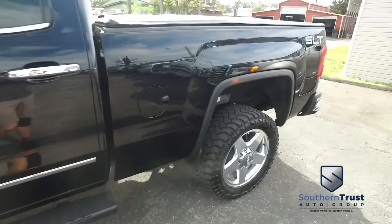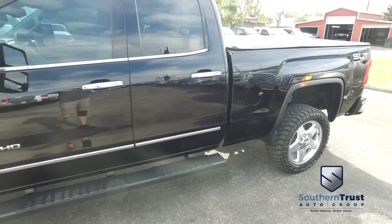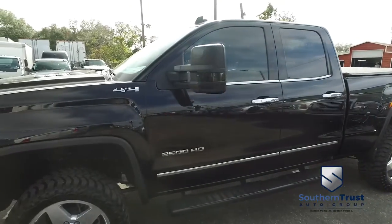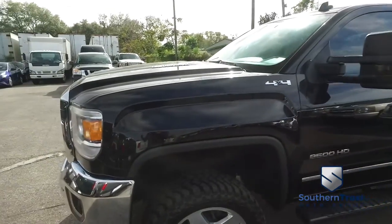You got that Duramax muscle, front and back sensors, backup camera, tow package, alarm. You got that GoFar with OnStar navigation, CD, MP3, Bluetooth, satellite-ready touch screen system.